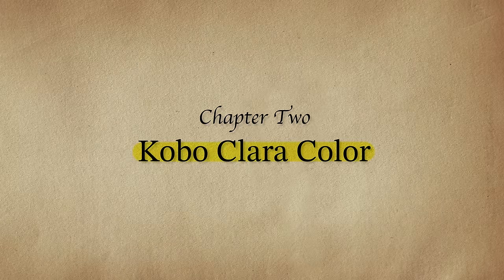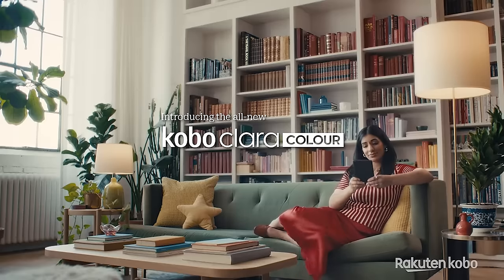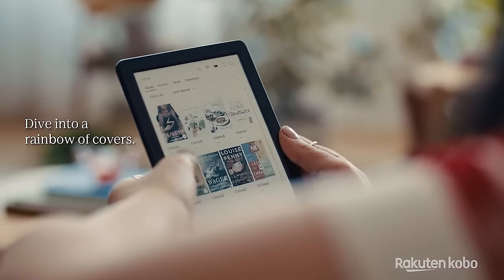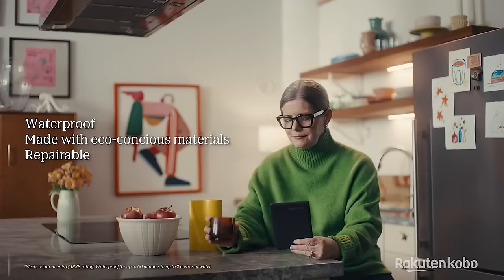The next Kobo announcement I want to talk about is the Clara Color, being sold at $149 US dollars. Just like the Libra, they're adding a color screen using the Kaleido 3 color filter. What makes this device pretty unique is the fact that it has a smaller screen — most Kindles and Kobos now have a seven-inch or above screen, so a new six-inch screen with color is actually really exciting. Just like the Libra Color, the Clara Color will also be water resistant. The storage will be less, only coming in at 16 gigabytes, but storage on a device meant for reading books is really not that important unless you're storing a lot of audiobooks, which take up more space.